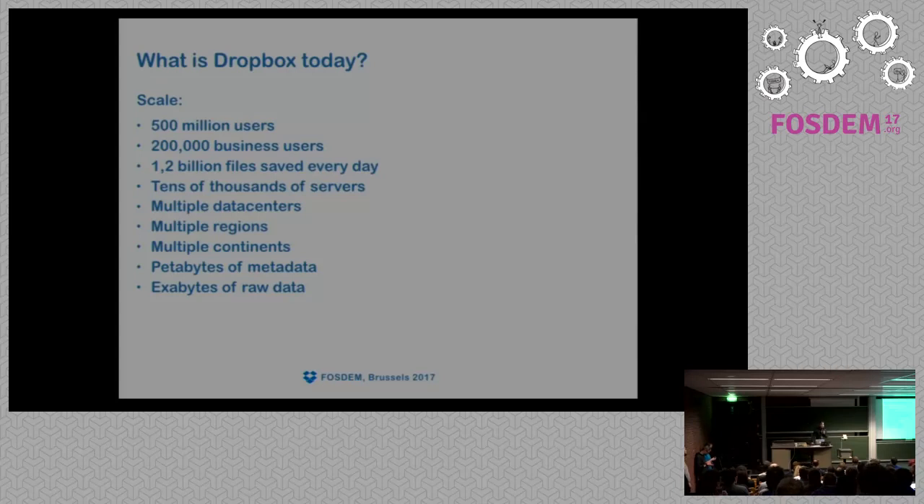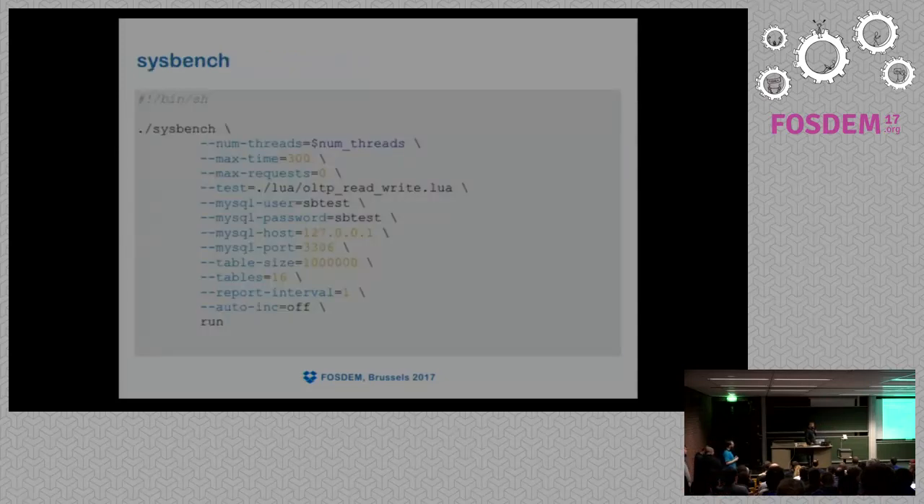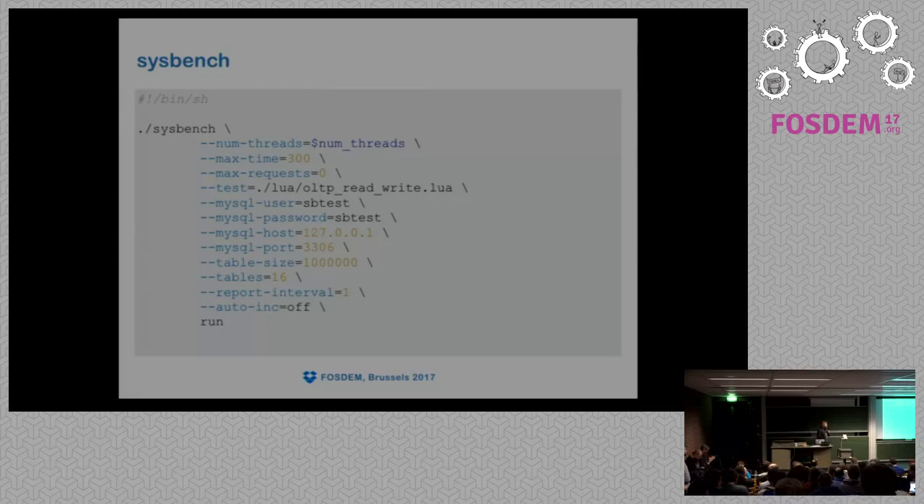For every performance improvement or change, it's reasonable to use benchmarks. We use Sysbench, and this is an example of the configuration we use. We run several tests with a different number of threads — in this particular test, threads range from 1 to 64. Each test runs for 5 minutes, which is enough for compute testing. We use the standard Lua OLTP read-oriented test from Sysbench on the master branch.